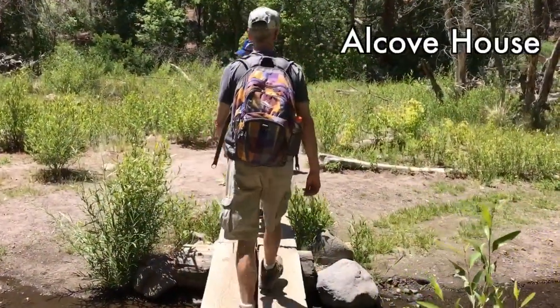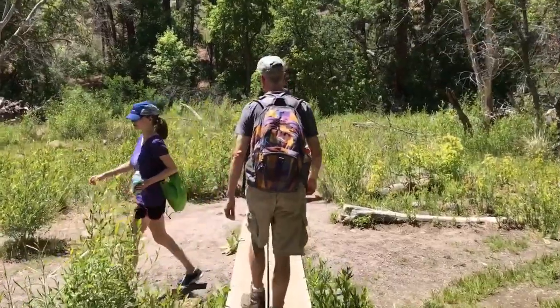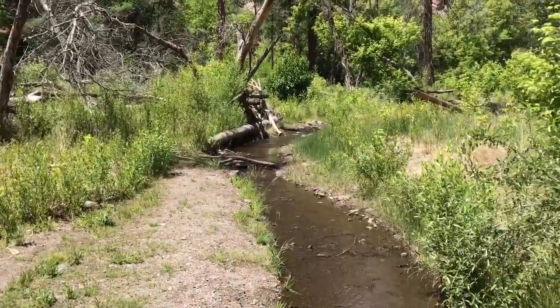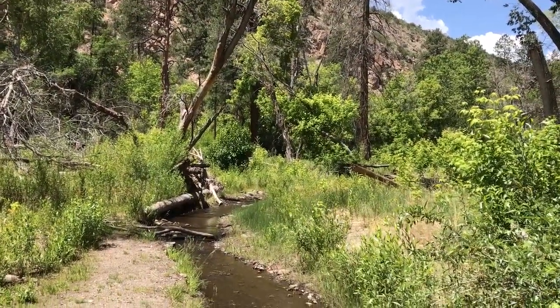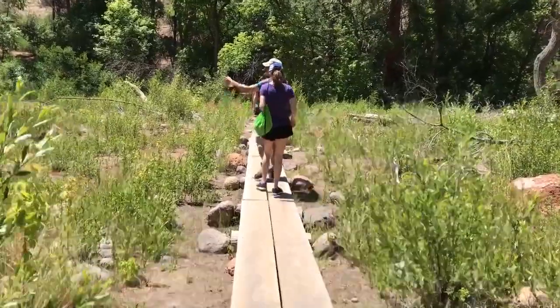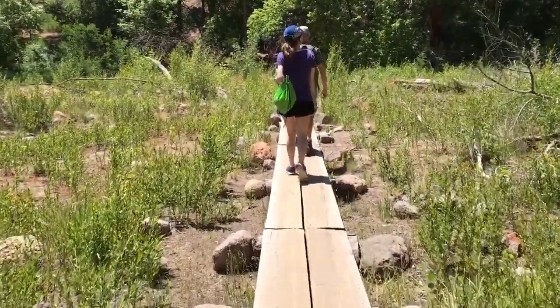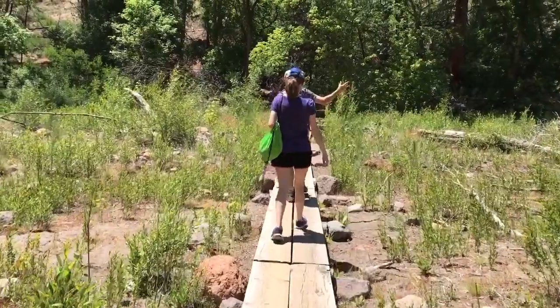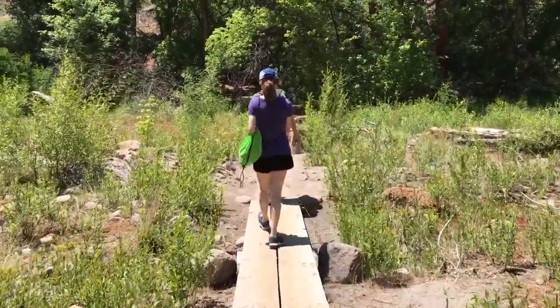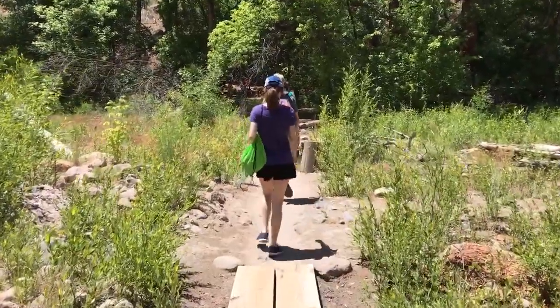We're headed to Longhouse, which has a series of long ladders to climb up. Very pretty. This is the most water and greenery we've seen down here. I think they're actually kind of in a drought right now with fire warnings. No open fires.